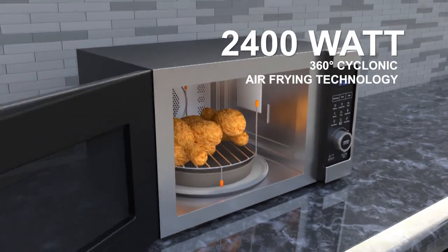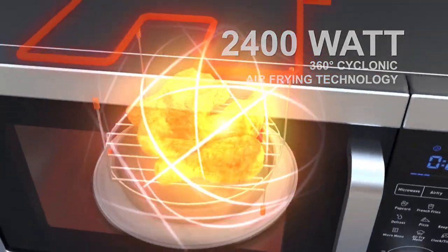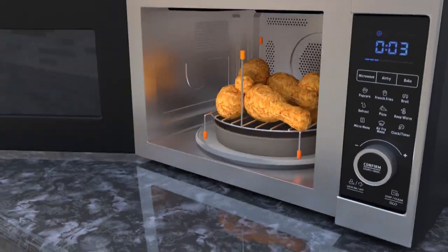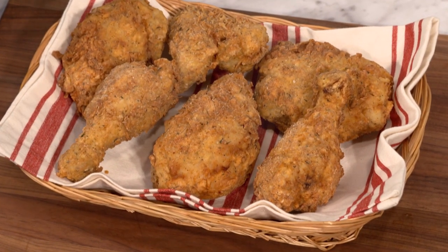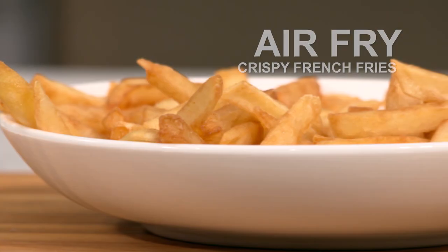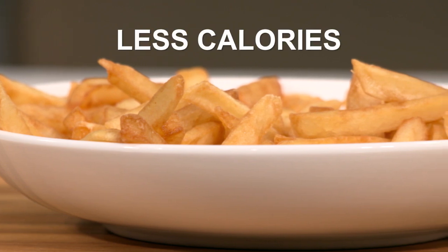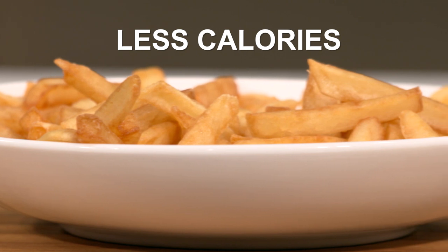Cooking Technology 2: the Power XL's 2400-watt 360 degrees of cyclonic air frying technology surrounds your food quickly, creating golden brown, crispy outsides while locking in the moisture inside. Air fry French fries to crispy golden perfection without the extra calories from all that additional fat — it's even up to 70% faster than cooking them in the oven.